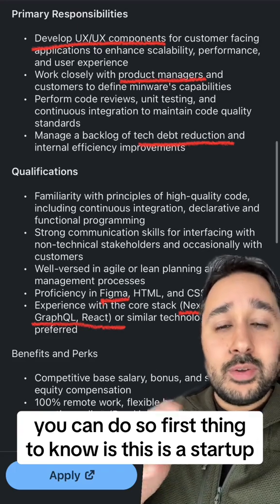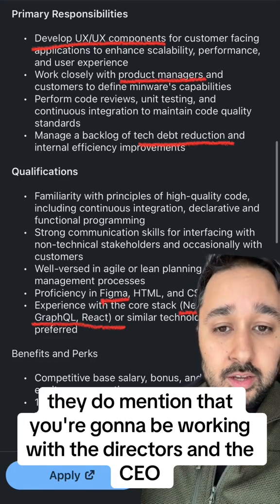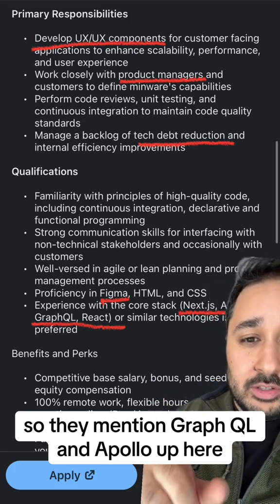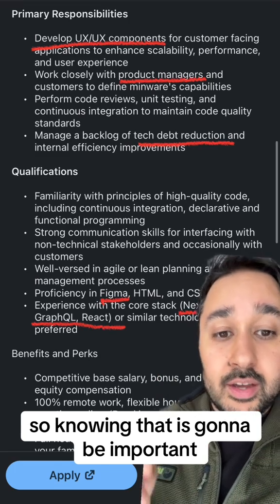The first thing to know is this is a startup. They do mention that you're going to be working with the directors and the CEO, so you are going to have to wear many hats. You may need to do a little bit of backend — they mentioned GraphQL and Apollo up here, so knowing that is going to be important.